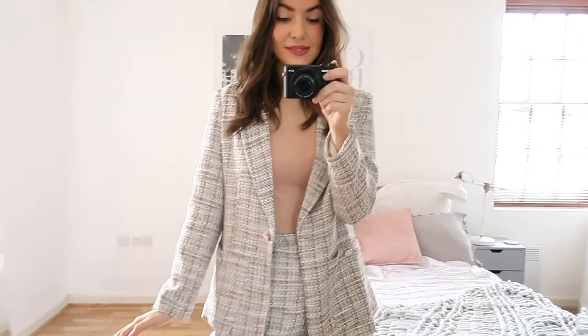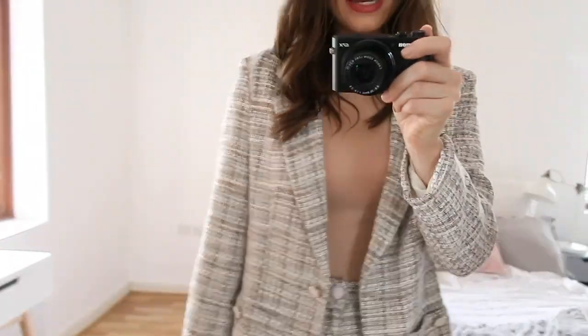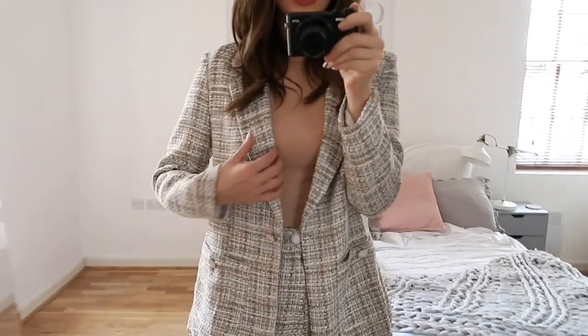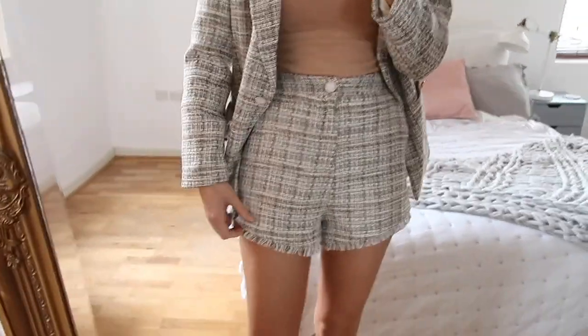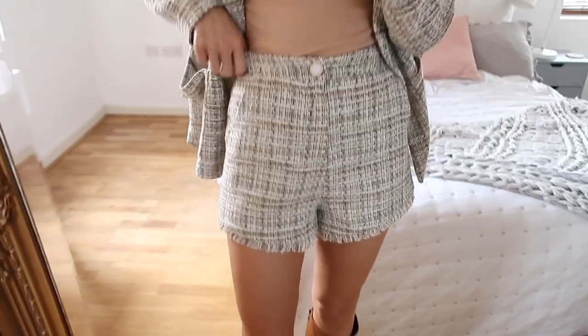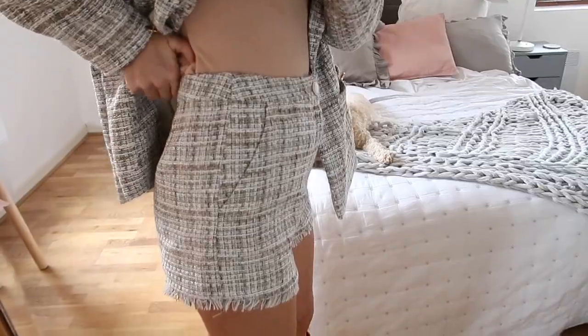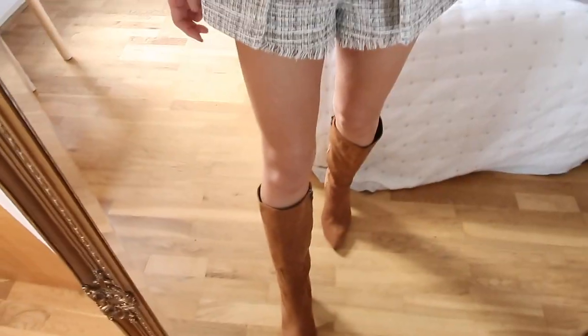The next outfit is super cute and I feel like it would be so good for spring as well as autumn. It is a little short jacket set. The fabric is really lovely and I love the little button details. I've paired it with a little camel top. I love this blazer because you could pair it with so many other things — it would look super cute with jeans and instantly smarten them up. The shorts are super cute with a little frayed edge, quite high waisted, a size six or an eight in extra small, and they also have pockets. I've paired the whole look with my tan knee-high boots.